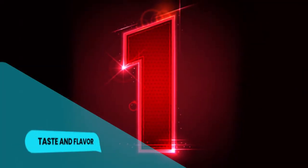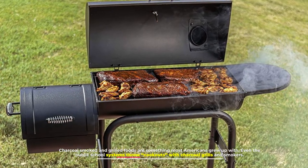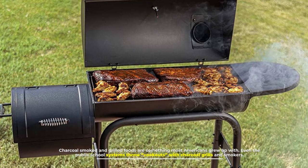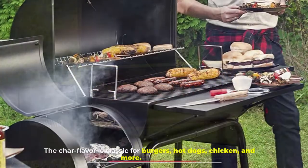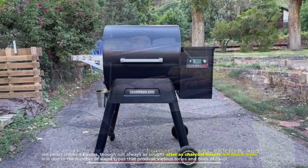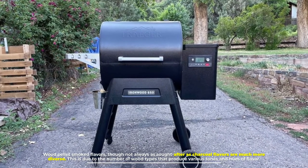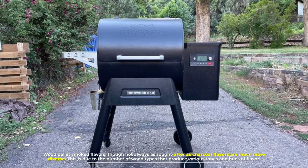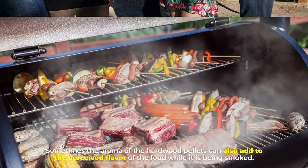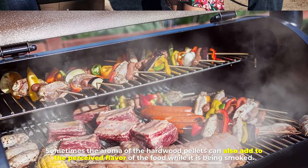Number one: taste and flavor. Charcoal smoked and grilled foods are something most Americans grew up with — even the public school systems throw cookouts with charcoal grills and smokers. The char flavor is classic for burgers, hot dogs, chicken, and more. Wood pellet smoked flavors, though not always as sought after as charcoal flavors, are much more diverse, due to the number of wood types that produce various tones and hues of flavor. Sometimes the aroma of the hardwood pellets can also add to the perceived flavor of the food while it is being smoked.